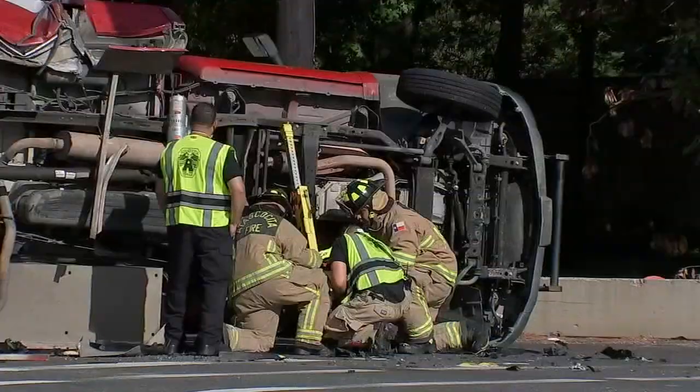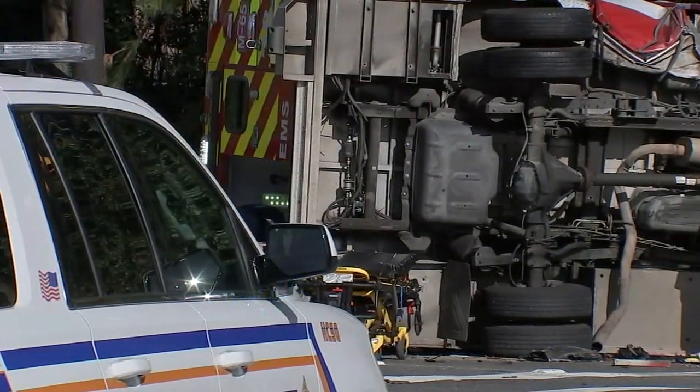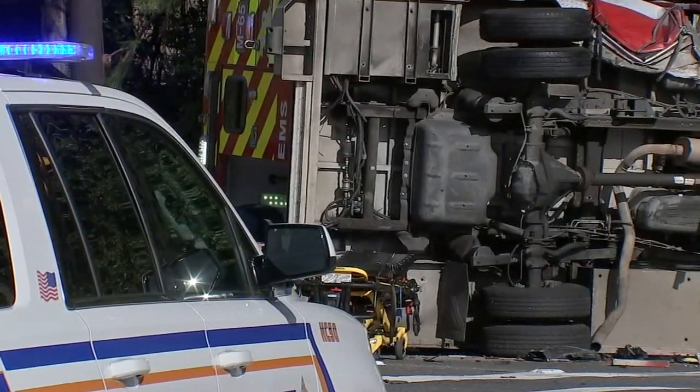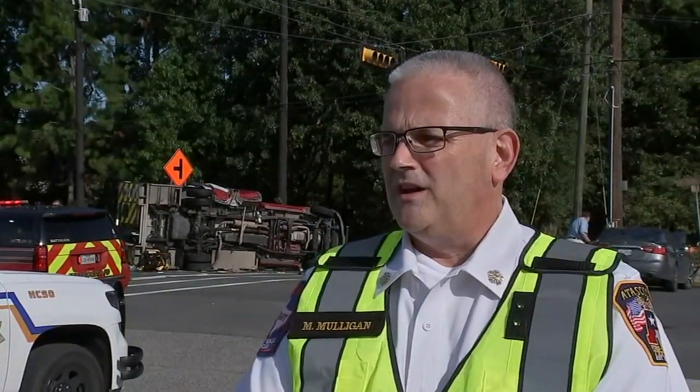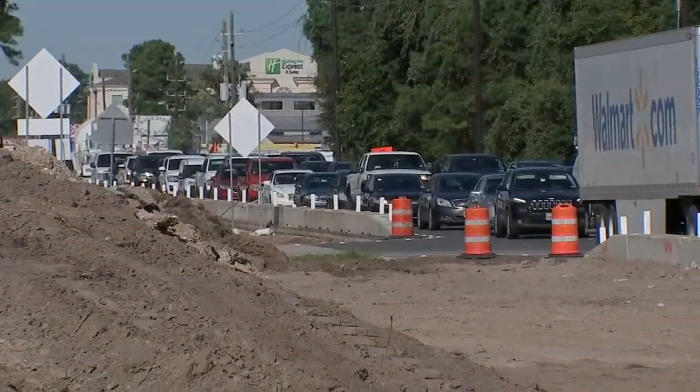It terrified me, of course, but I picked up the phone and called 911 to report it. Atascasite Fire responded with several fire trucks and ambulances. In total, five people were involved — three in the ambulance and two other drivers in separate cars. Everybody seemed to be okay, with non-life-threatening injuries. Traffic along 1960 was jammed as cleanup continued.